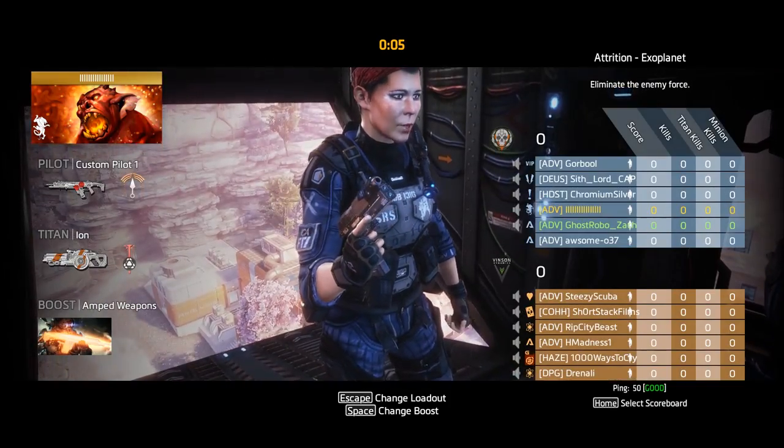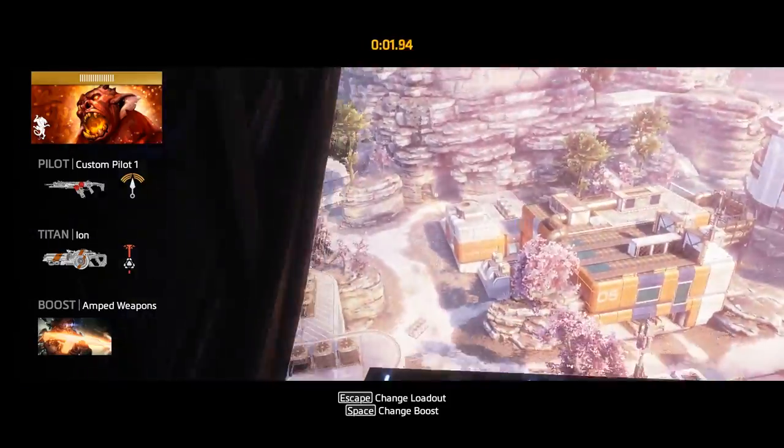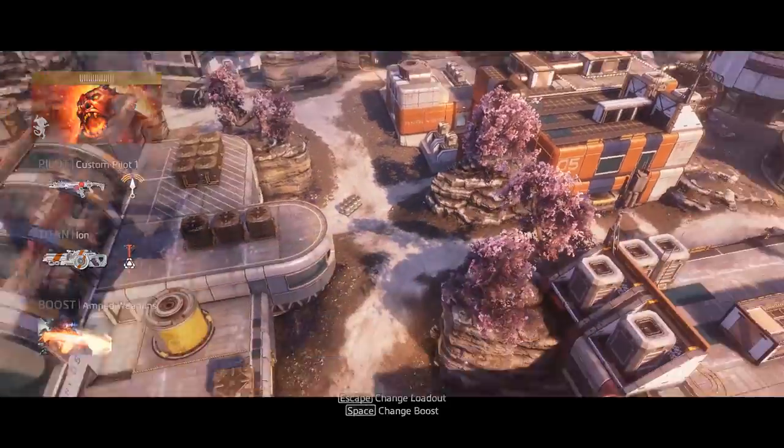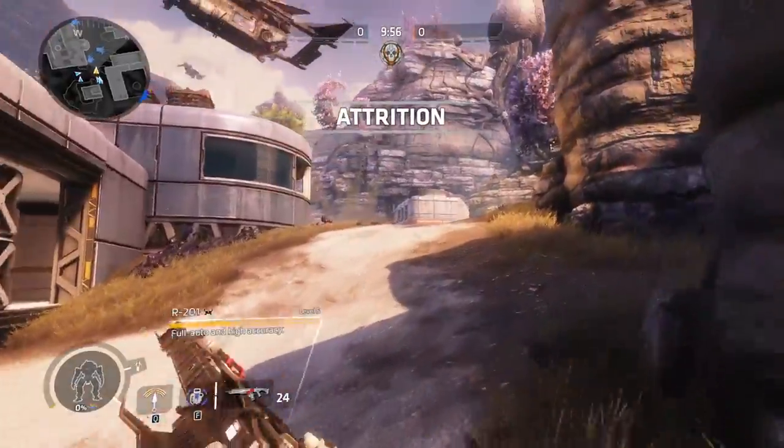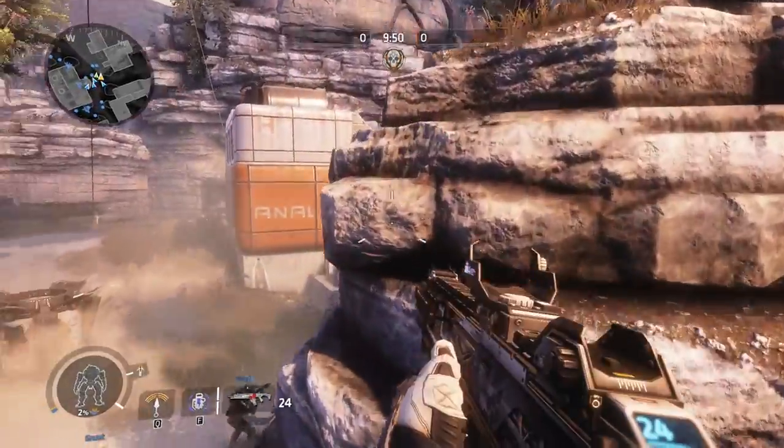What Titan are you rolling with? I think I got Ion, just the basic guy. Gotcha. I like Northstar — that sniper action. I haven't tried him yet. He's pretty cool. So we are on the same side but we are competing against each other, so this should be interesting.